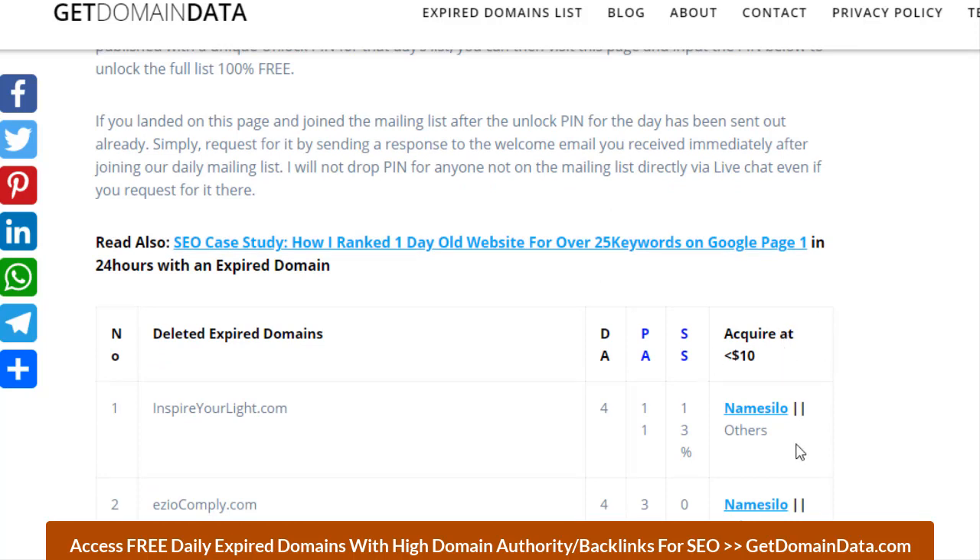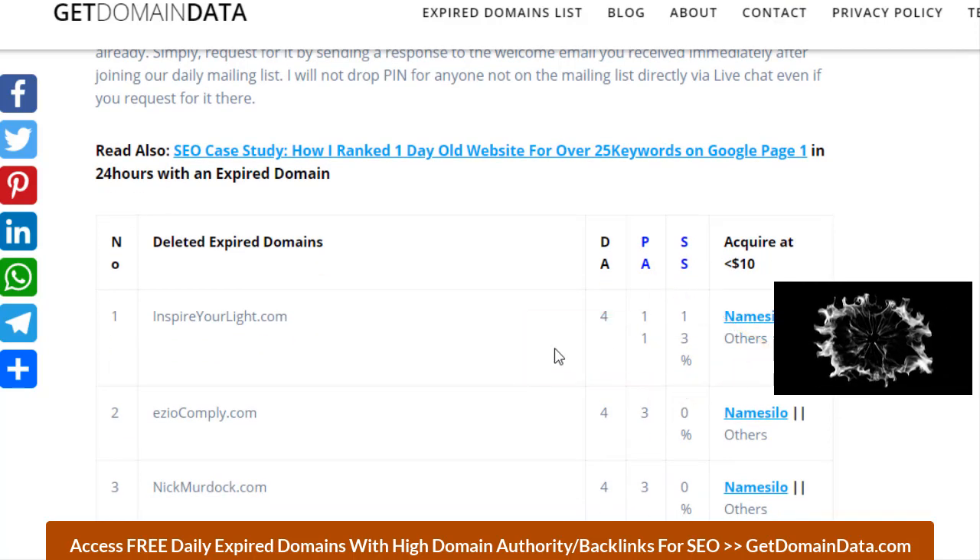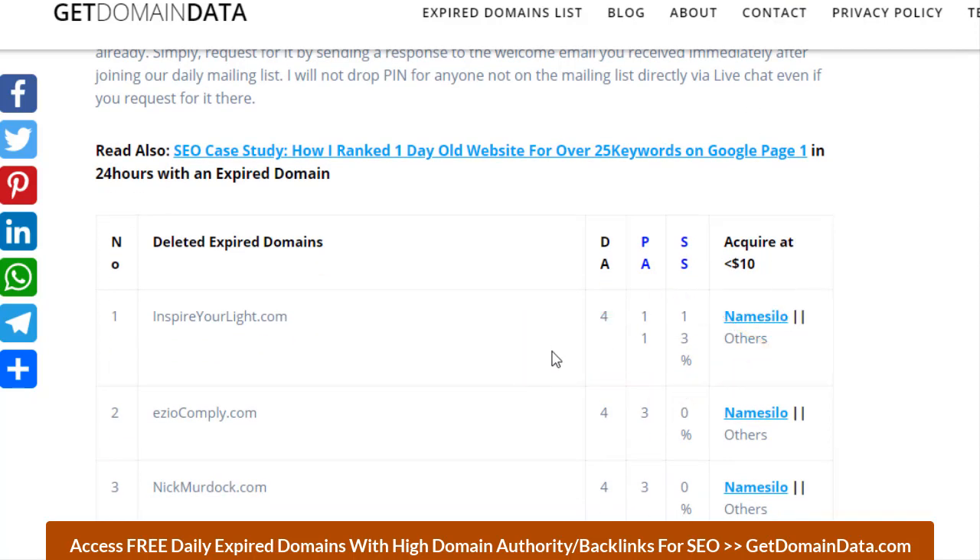Don't forget to acquire any of these domains for just $10 from any of these domain posts. If you have a domain host you'd like to be added, you can come on as a partner by clicking the partnership link below the video or by sending us a message through the contact details.